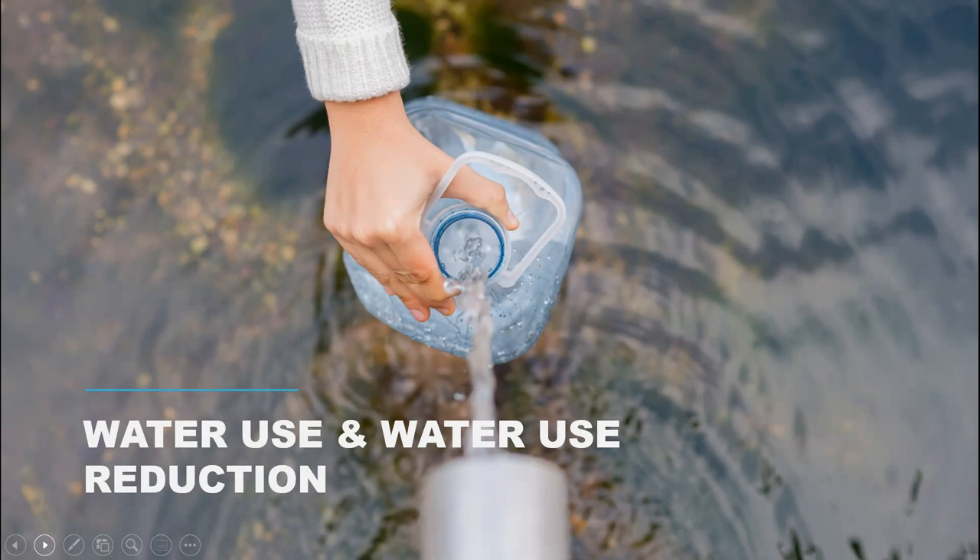I talk about water conservation every day. The fact is water is very prevalent on this planet — seventy percent of the Earth's surface is water — but only one percent of that water is able to be used for human consumption. That kind of blows me away every time I say it, but it's true. And that's not just for domestic home use — it's for agricultural, commercial, industrial, and environmental needs. Water is absolutely a very finite resource on this planet.